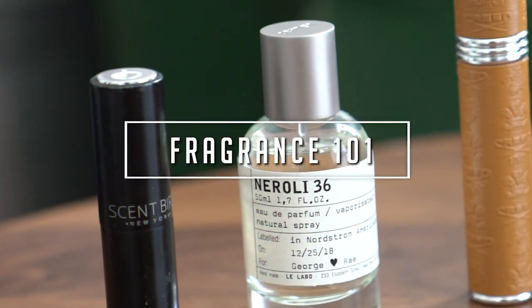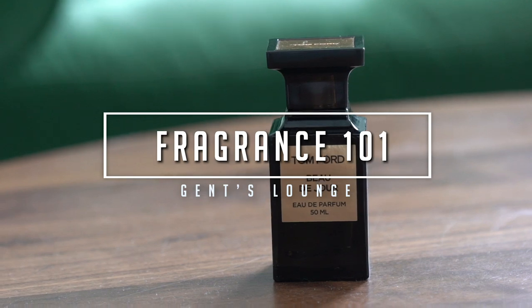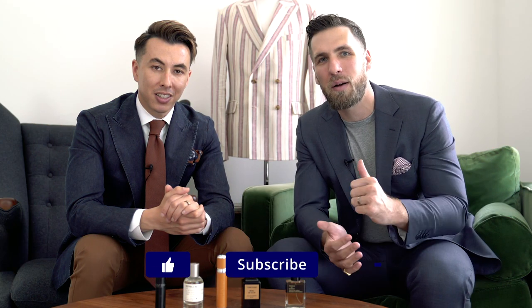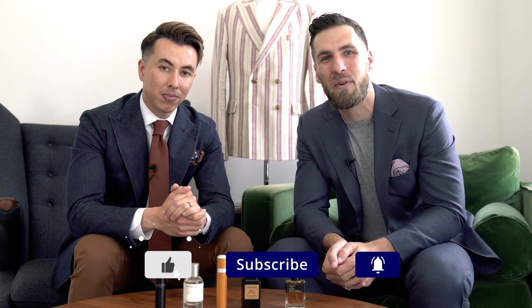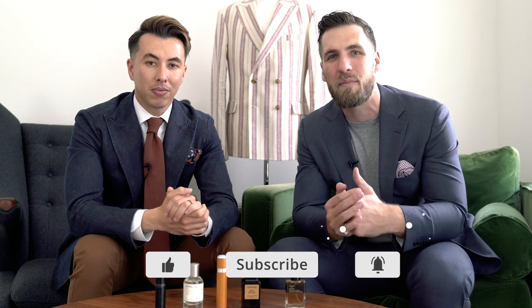What's up guys, today we are going to be talking about how to wear cologne like a gentleman. Welcome back to Gents Lounge, I'm George and this is Blake. If you have not hit that subscribe button yet, hit that right now — we are here every week talking about men's fashion, lifestyle, and everything in between. Today we are talking about fragrance, cologne, perfume — whatever you want to call it — and we are going to tell you how to wear it properly.